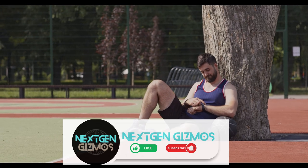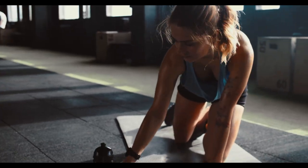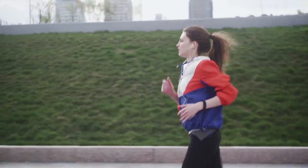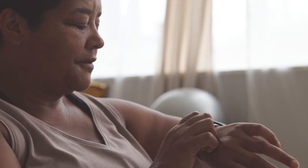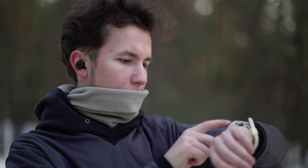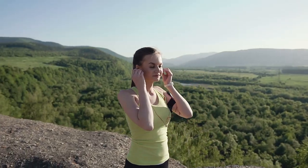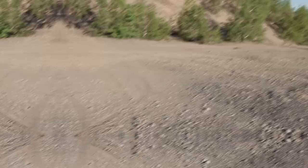Embark on a fitness revolution with our exclusive showcase of the best fitness trackers for 2023 and a glimpse into the cutting-edge advancements that await in 2024. In a world where health and technology seamlessly converge, these trackers are not just accessories but gateways to a fitter, more connected you. Whether you're a seasoned fitness enthusiast or just stepping into the wellness arena, this guide is your roadmap to smarter, healthier living. From sleek designs to groundbreaking features, we've curated a collection that defines the forefront of fitness innovation.